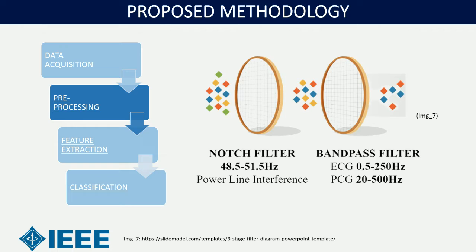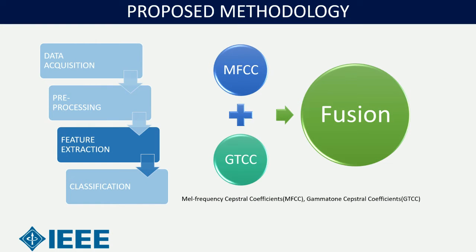For pre-processing, a notch filter with bandwidth 48.5 to 51.5 Hz was used to remove power line interference, and a bandpass filter — separate for ECG and PCG — was applied. For ECG the bandwidth was 0.5 to 50 Hz, whereas for PCG the bandwidth was 20 to 500 Hz. MFCC (Mel-Frequency Cepstral Coefficients) and GFCC (Gammatone Filter Cepstral Coefficients) were used for feature extraction, which are based on the human auditory system and give excellent results.